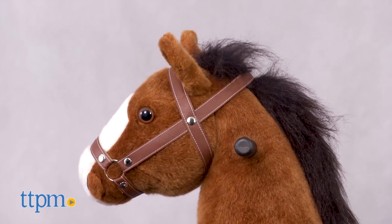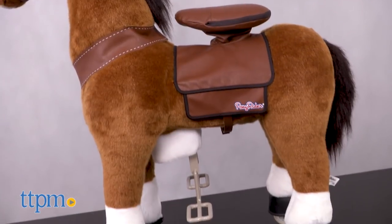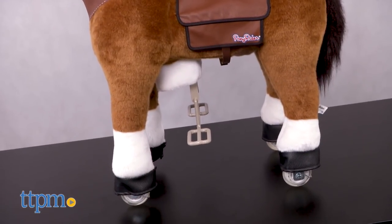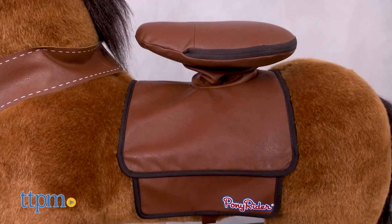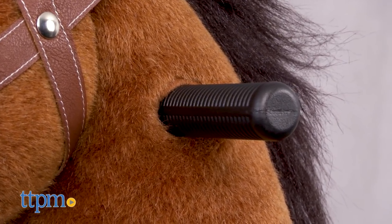This handsome hoofer is a fun ride-on toy. Young cowpokes will love caring for this beauty — soft coat and flowing mane. Made for riders four to nine years old, this sturdy steed features a seated saddle, bridle, and handles for holding on while riding off into the sunset.